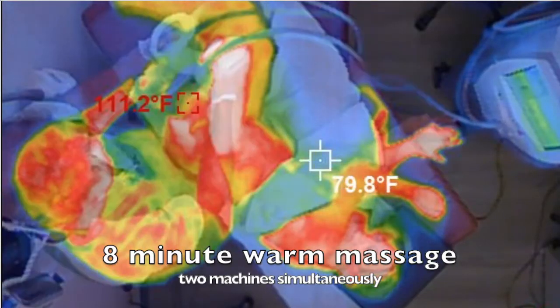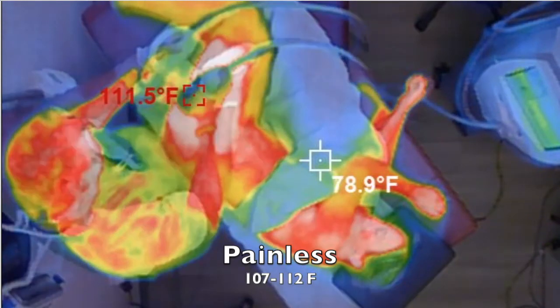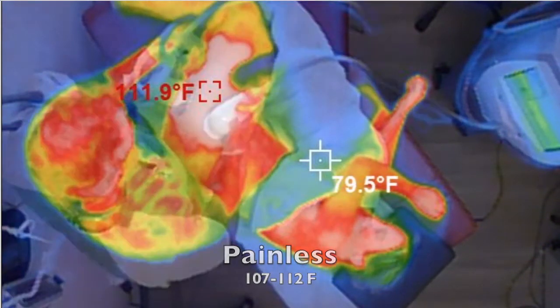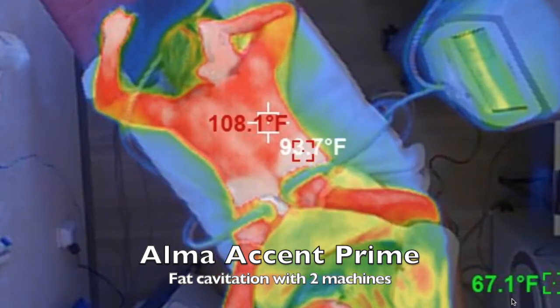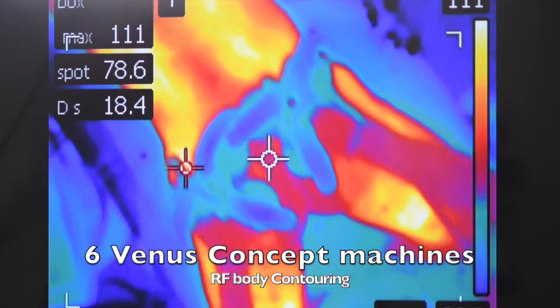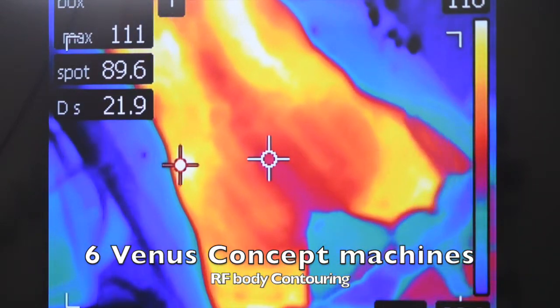First, the Alma Accent Prime Fat Cavitation, which feels like a warm massage, with two machines at once, keeping the temperature very comfortable below 112 degrees on the areas — eight minutes in each area. In this case, it was the hips and the outer thighs, and we do both of these areas at the same time.